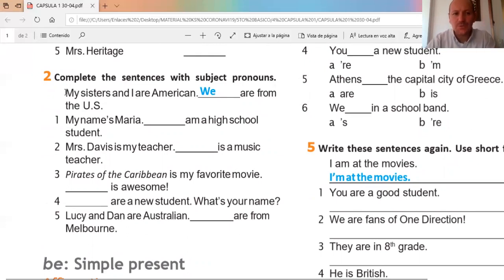Very important: we need to read the whole sentence to understand the meaning, and then we need to choose the subject pronouns. Muy importante, tenemos que leer toda la oración primero y luego completar con el subject pronoun que corresponda. Let's see the example: 'My sister and I are American, are from the United States.'